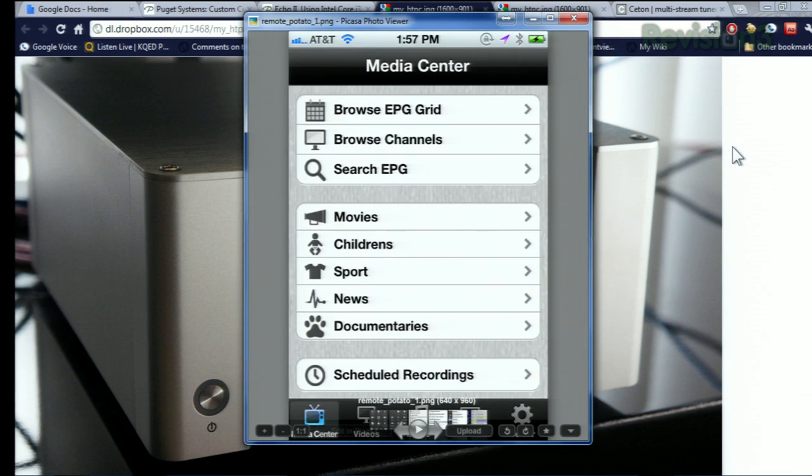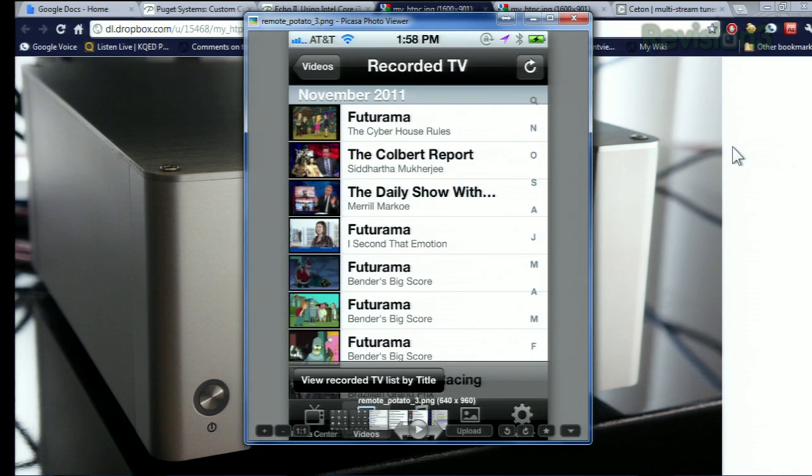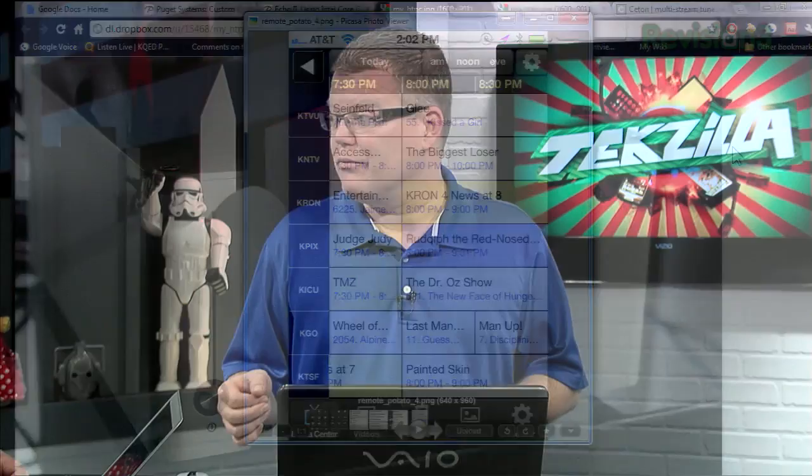The other app I love a lot for remote administration and viewing is something called Remote Potato. It's another app I have on my iPhone, and it can also run on the iPad or in a browser. This gives me the ability to browse my electronic programming grid, search my channels, and view my scheduled recordings. It can also stream my recorded shows to either a computer or my handheld device. And there's a channel guide — if I forgot to record something, I can go into the guide, select the show, hit the record button, no matter where I am in the world, and it goes right back to that computer sitting in my living room.